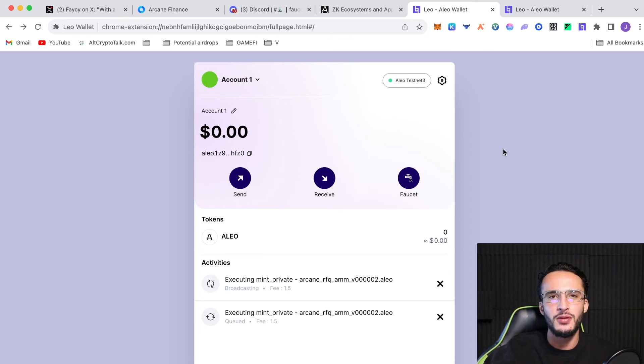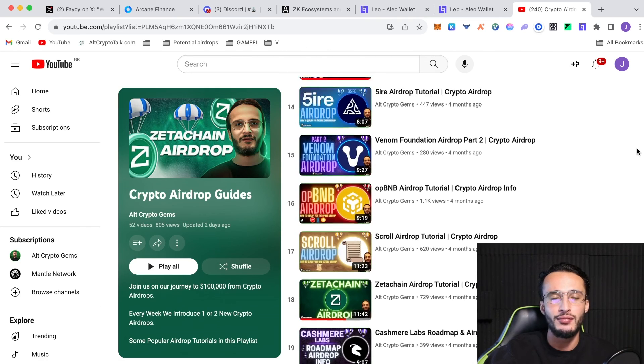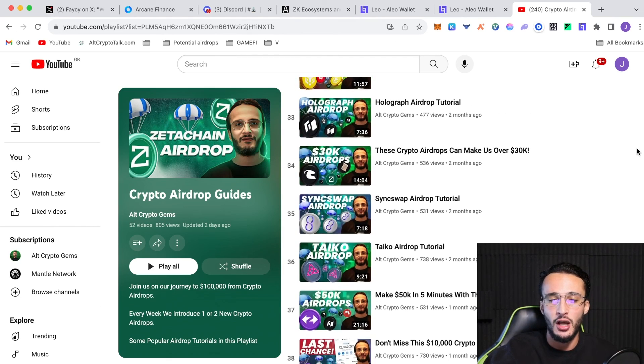We're also working towards $100,000 from airdrops — if you want to join us on that journey you know where to find us. We've got a dedicated playlist on our YouTube channel for crypto airdrops with 52 videos and counting, covering projects like MetaMask, Layer 0, Zeta Chain, Cashmere Labs, ZK Sync, Orbiter Finance, Polyhedra, Starknet, and many more.